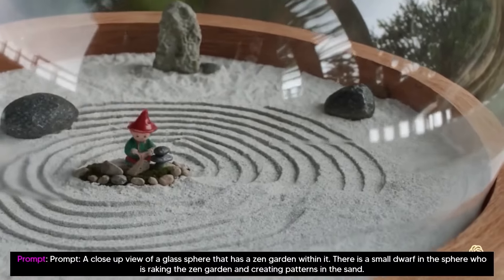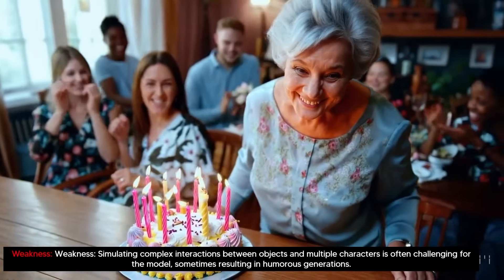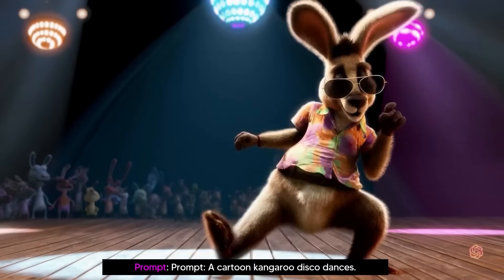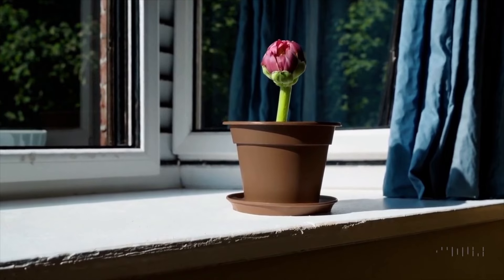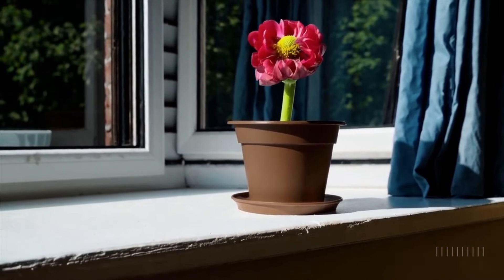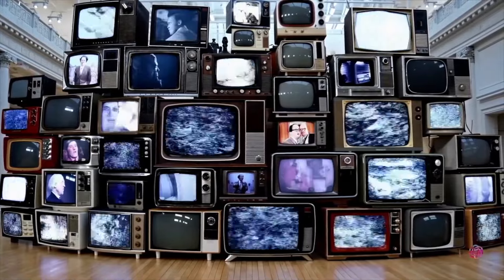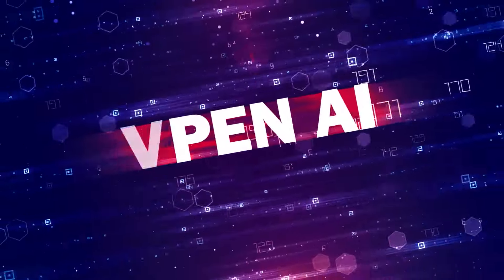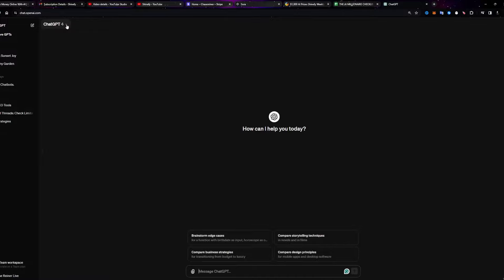Not only does the model understand the user's instructions, but it also interprets how these elements would appear in real-life situations. The model has a deep understanding of language, enabling it to accurately interpret prompts and generate compelling characters that express vibrant emotions. Sora can also create multiple shots within a single generated video that accurately preserves characters and visual style. OpenAI said this model can bring about a cinematic revolution with the ways it functions.